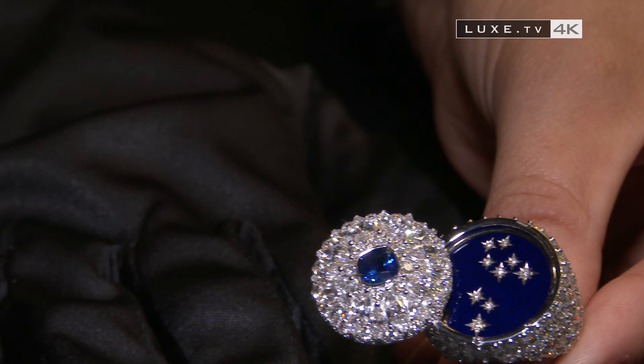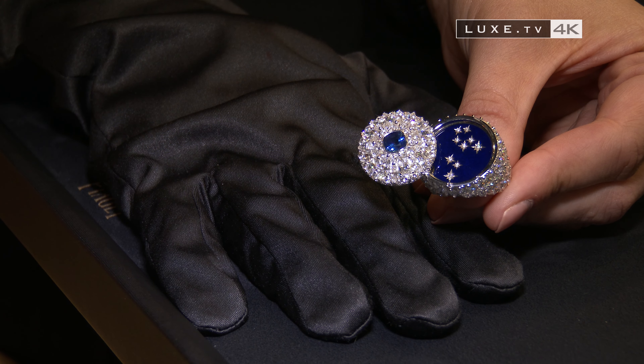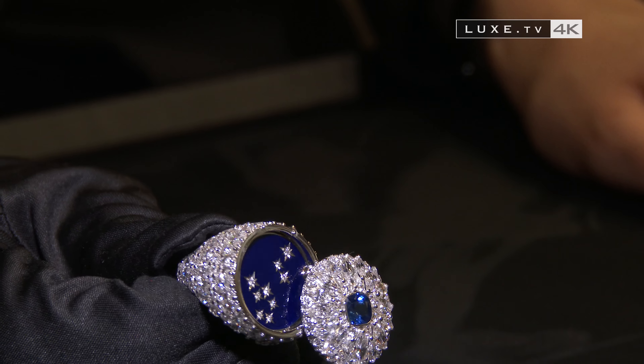We begin with an expertise unique to Piaget that we have worked on over time, and in regards to aesthetic, the styling is always new. We keep our identifying elements, the very strong codes of the brand, but we try to reinvent them each time as a function of our inspirations and the places that inspire us.